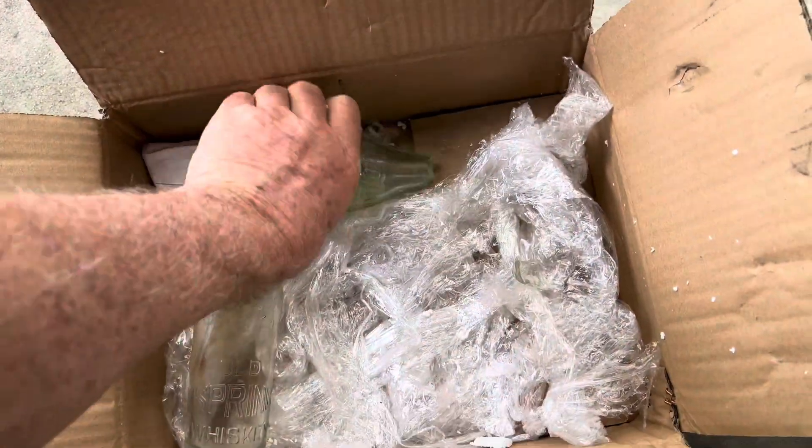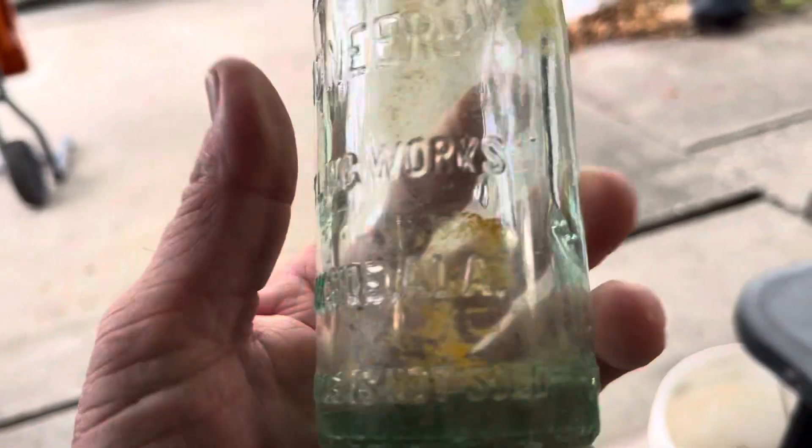Another Coca-Cola Pioneer, and another Coca-Cola Pioneer. These are in pretty good condition, nice and clean.